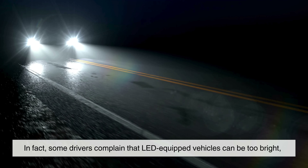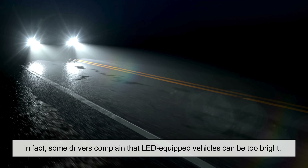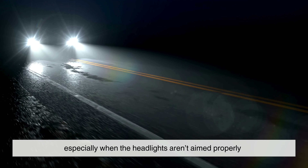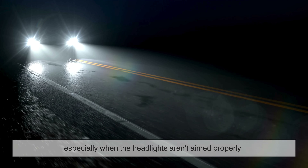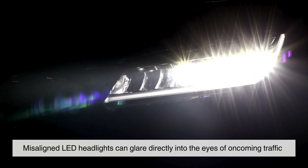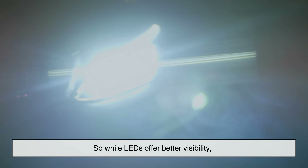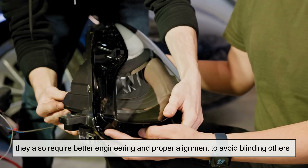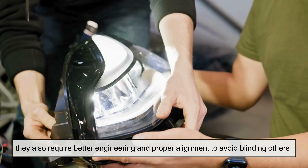This doesn't automatically mean brighter is always better, though. In fact, some drivers complain that LED-equipped vehicles can be too bright, especially when the headlights aren't aimed properly. Misaligned LED headlights can glare directly into the eyes of oncoming traffic, so while LEDs offer better visibility, they also require better engineering and proper alignment to avoid blinding others.